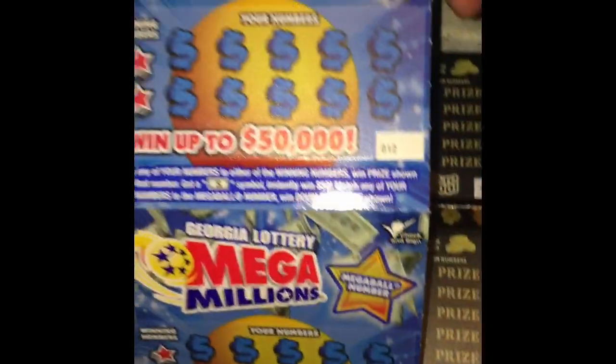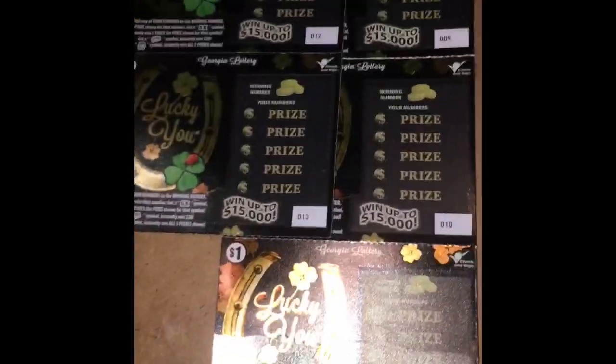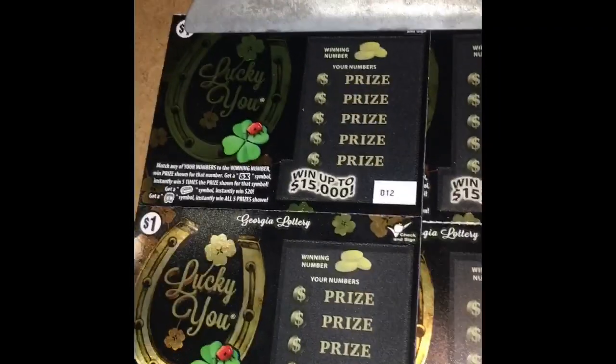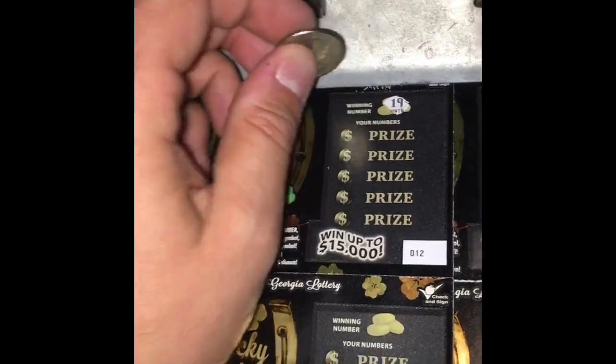Then we've got these $2 Mega Millions tickets, a $5 Flip ticket — just like the Texas tickets — and then a Lucky Lady 7 with a back scratch, which is pretty cool. So let's start off with these quick $1 tickets and then see what else we have. We're looking for 19.